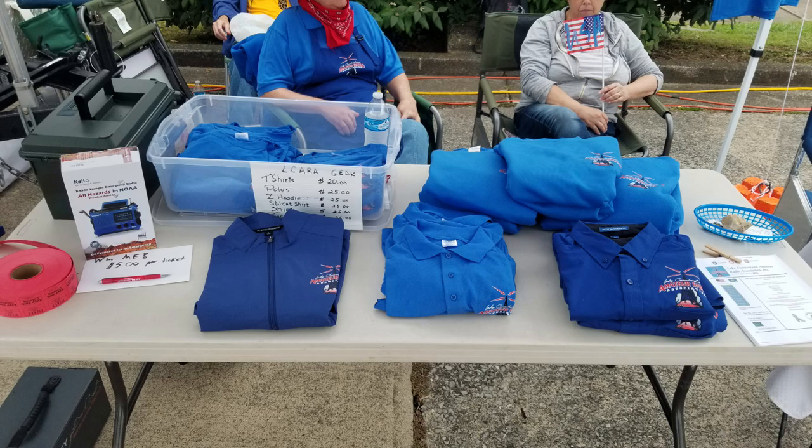We also had a little weather radio — if you see it there on the left-hand side — a nice weather radio with several types of power capabilities: solar, battery, recharge, and hand crank. It actually has quite a few capabilities, so we had a raffle for that. We're going to be continuing that raffle for a while and will eventually be giving it away. We also had a table set up with all kinds of information from the ARRL on amateur radio.